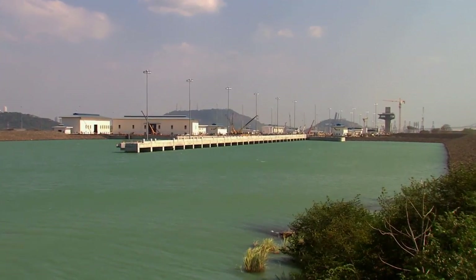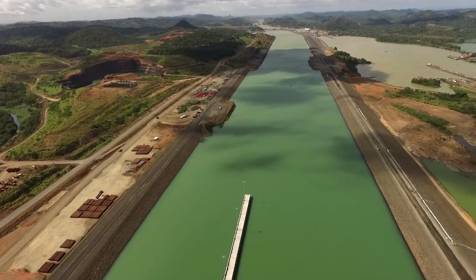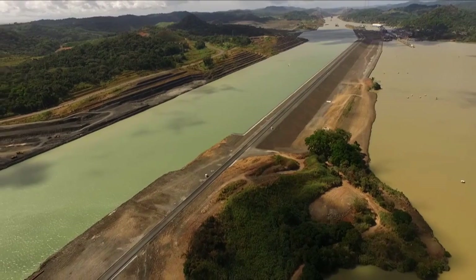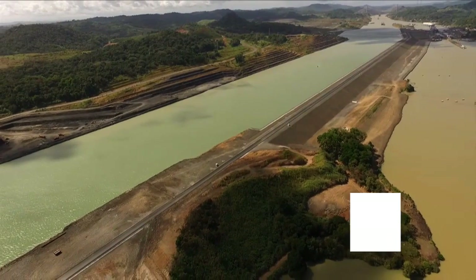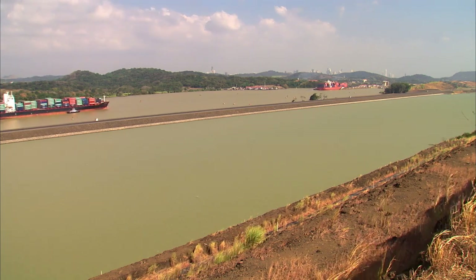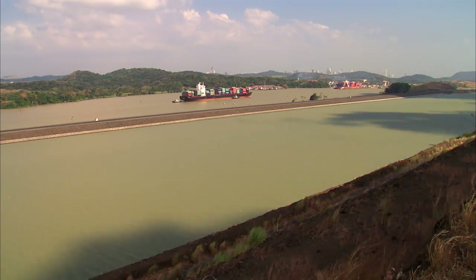Three dams were built on the Pacific side, on the north side of the project, to keep the water level required to form the new north approach channel of the Cocoli locks. The Borinquen 1E dam lies a few meters ahead on the east side of Pedro Miguel locks. This 2.3-kilometer-long dam separates the current navigational channel from the new channel of the expanded canal, which is 9 meters above Miraflores Lake level.